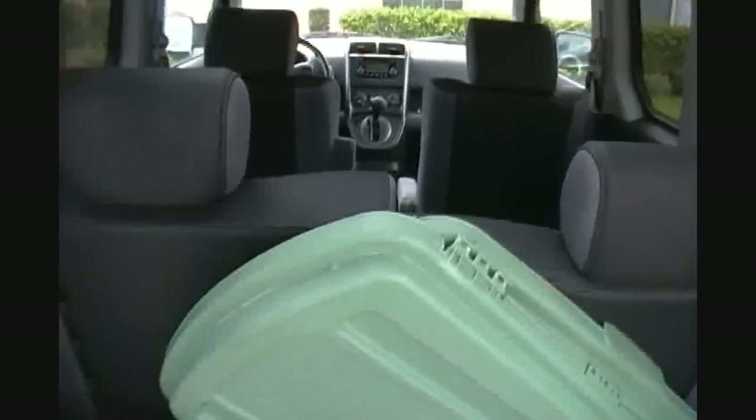The nice thing about these Honda Elements is they have these hooks right here — they fold up like that. You can actually hang your grocery bags from them. It's a pain in the butt to fold these chairs flat and then fold them up this way though. Real pain.